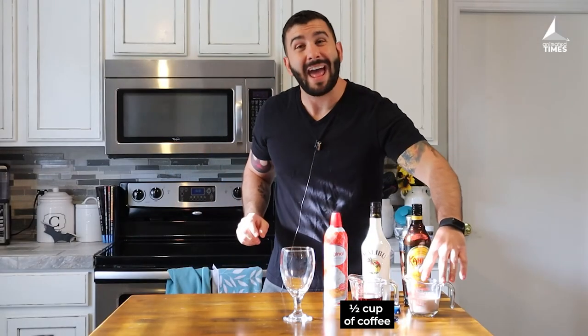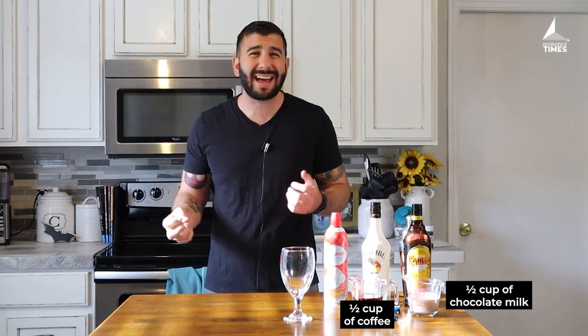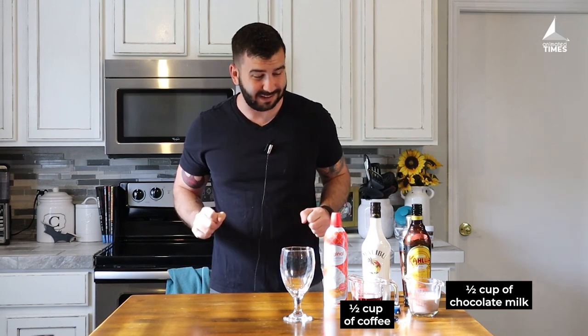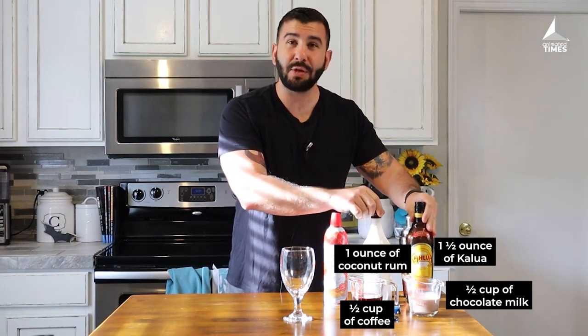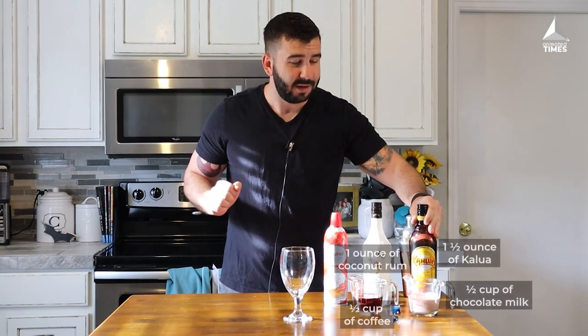Another thing you're gonna need: half a cup of chocolate milk. Why? Because Batman's out there punching bad guys, jumping off buildings, falling off rooftops — he needs to protect his bones, that's what the milk is for. Chocolate milk because it's delicious. Next up, some Malibu coconut rum, and also some Kahlua because it goes great with the coffee.